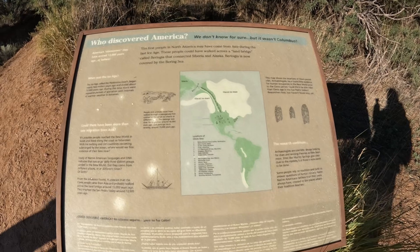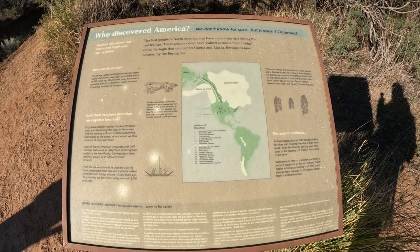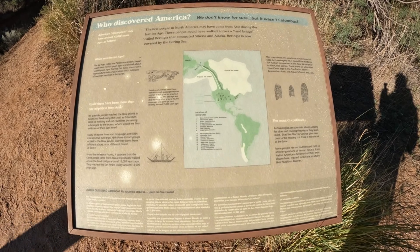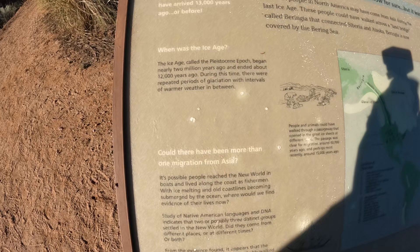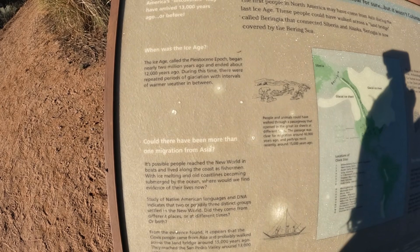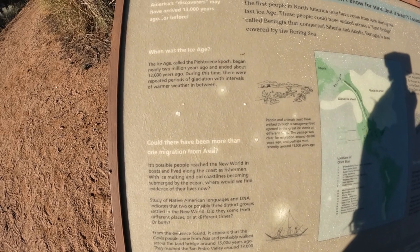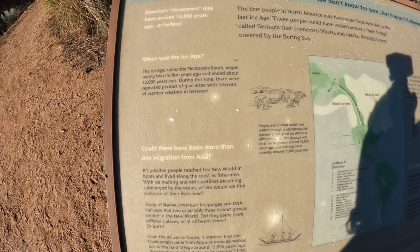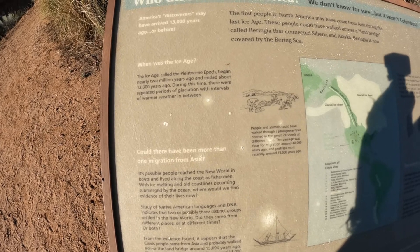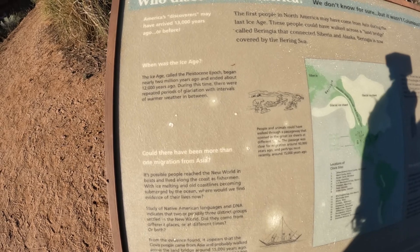Who discovered America? We don't know for sure, but it wasn't Columbus. The Ice Age, called the Pleistocene epoch, began nearly two million years ago and ended about 12,000 years ago. During this time there were repeated periods of glaciation with intervals of warmer weather in between.